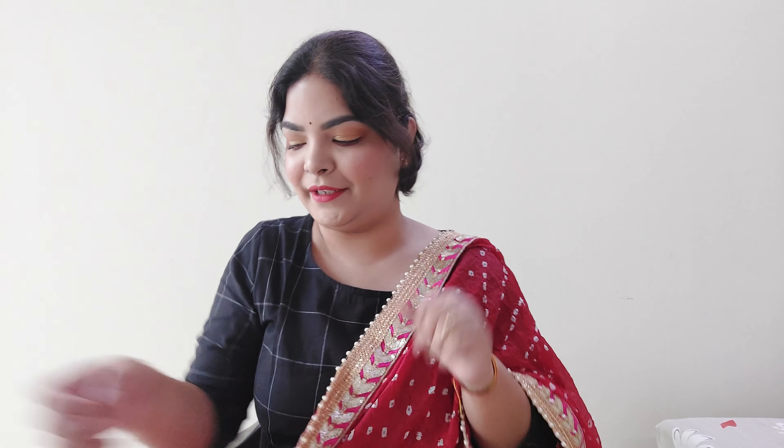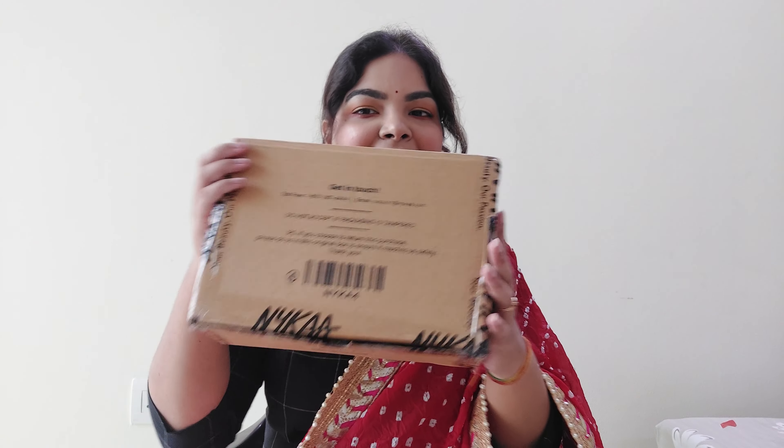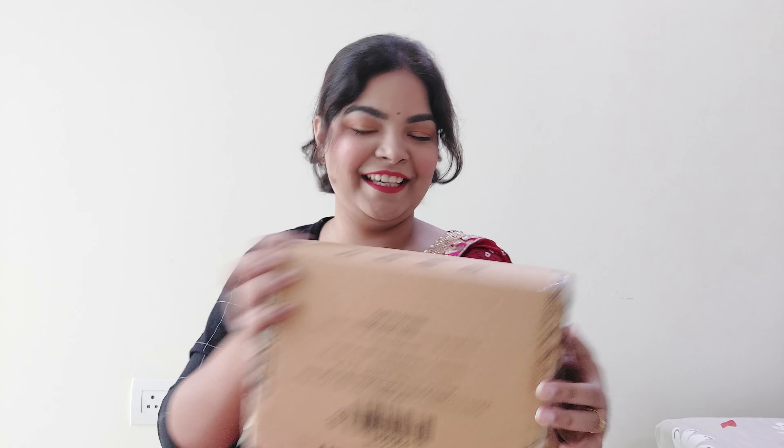Hi guys, welcome back to the channel and welcome to another haul video. You are going to get one more makeup haul. So I am here with it — this time it's a Nykaa haul, and again this is filled with new launches and some other stuff also. Let's start with what all I have got.